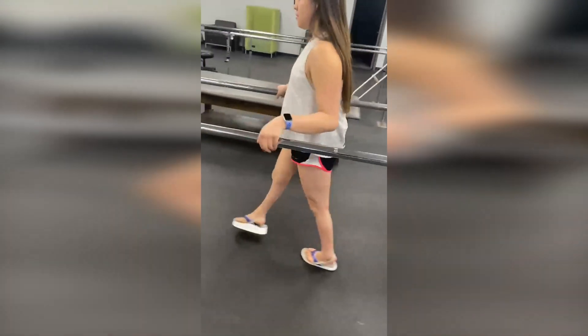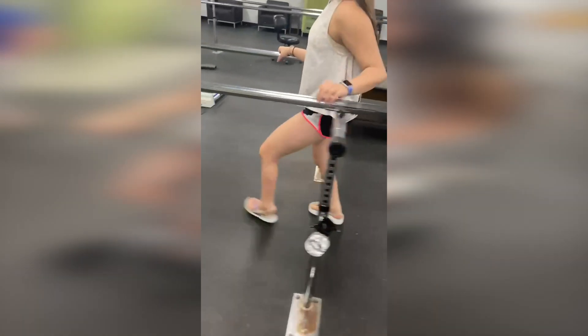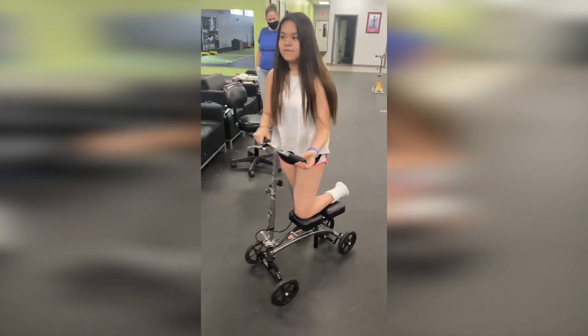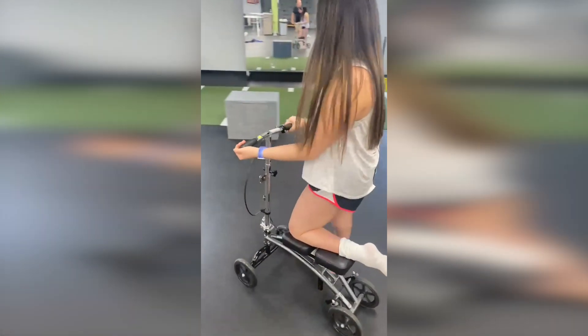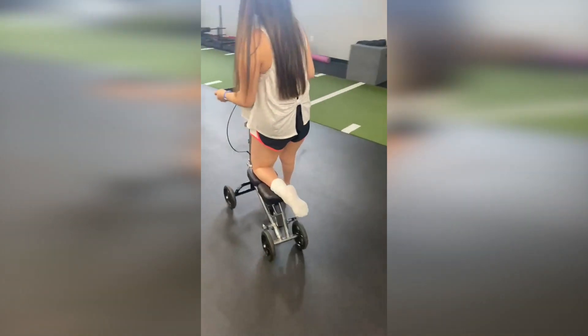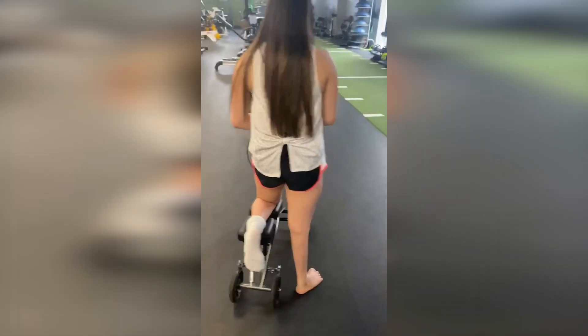So this is Mia walking right now. Can you get around most of the time on this, Mia? Yeah. And so you can see, this is how Mia gets around right now. And then we'll show you the brace in a minute.